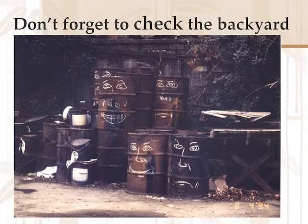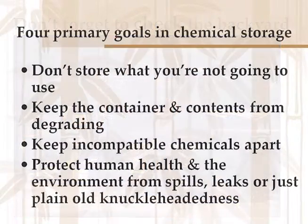After we've done our tour, we know where the chemicals are. Now we need to figure out how to store all these chemicals safely. There are four primary goals for chemical storage: don't store what you're not going to use; keep the container and contents from degrading; keep your incompatible chemicals apart; and protect human health and the environment from spills, leaks, or just plain old knuckle-headedness.